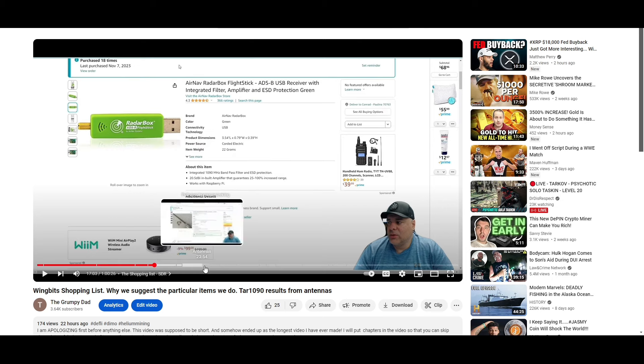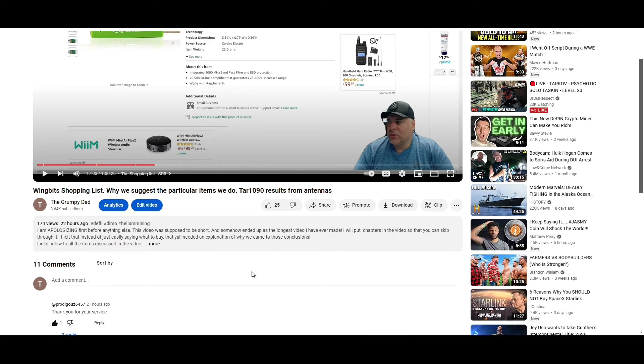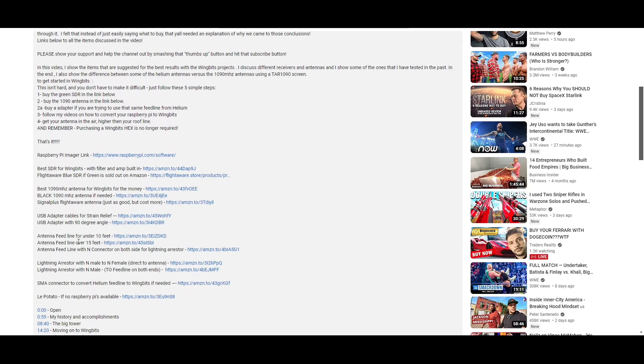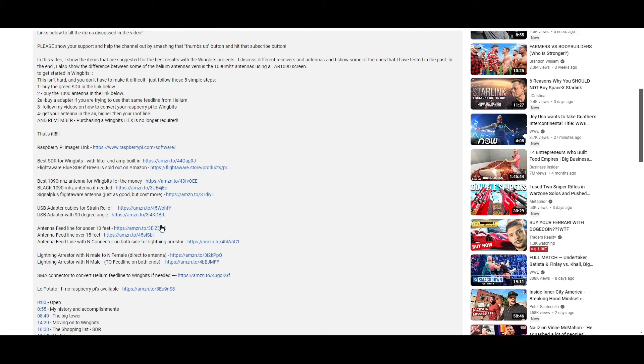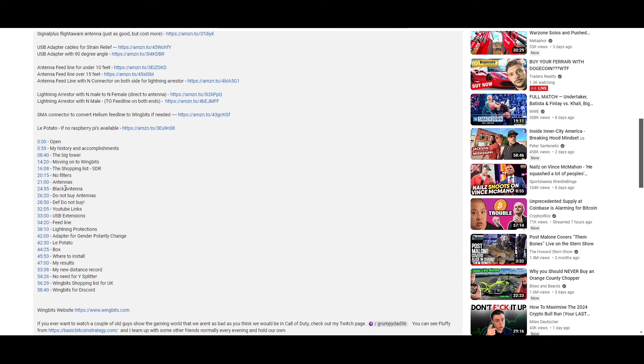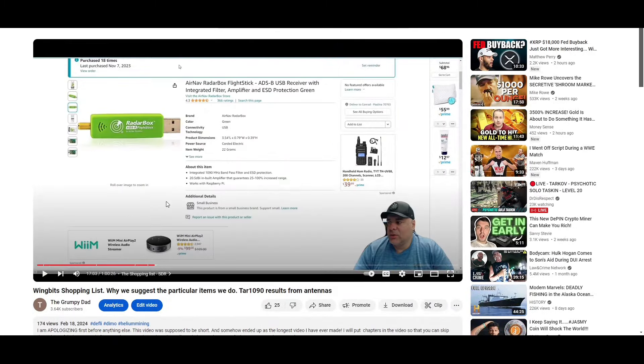It does have chapters on the bottom so that you can switch to different chapters. It also has links to all the items that we discuss. The links do help out the channel — it throws a couple of pennies here and there so I can buy more items to test. If you just want to find out about antennas, you can go to that section. If you want to find out about lightning protection, you can jump to that section. But this video right here is going to be strictly the items so you can go through it quickly.